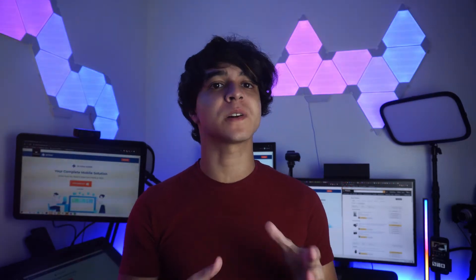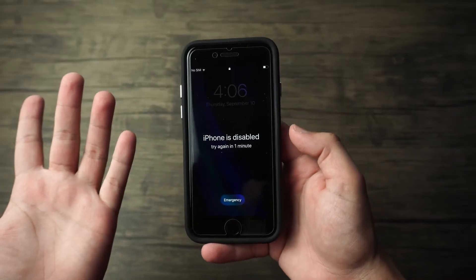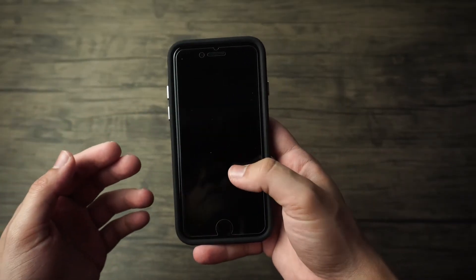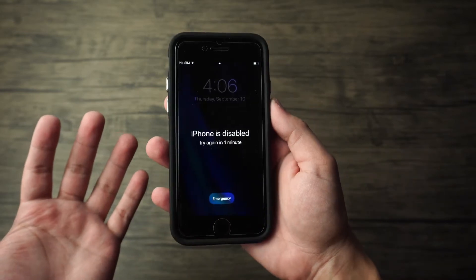Hey, this is Francisco. If you've ever locked yourself out of your iPhone by accident, you might find yourself in a pretty tough spot if you come across an emergency where you need to use your phone right away.